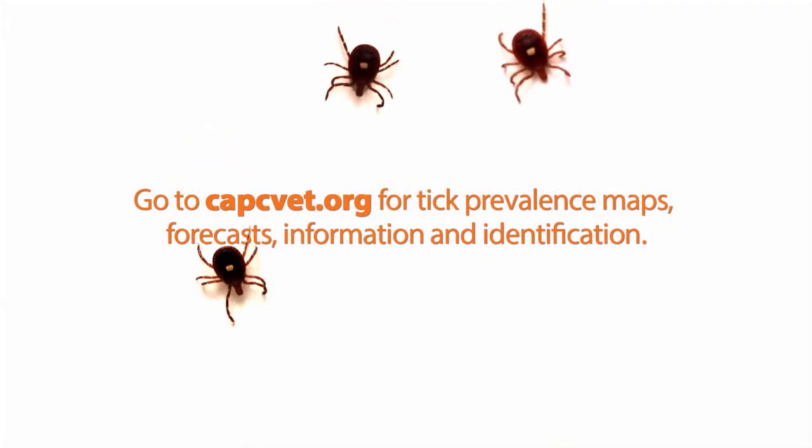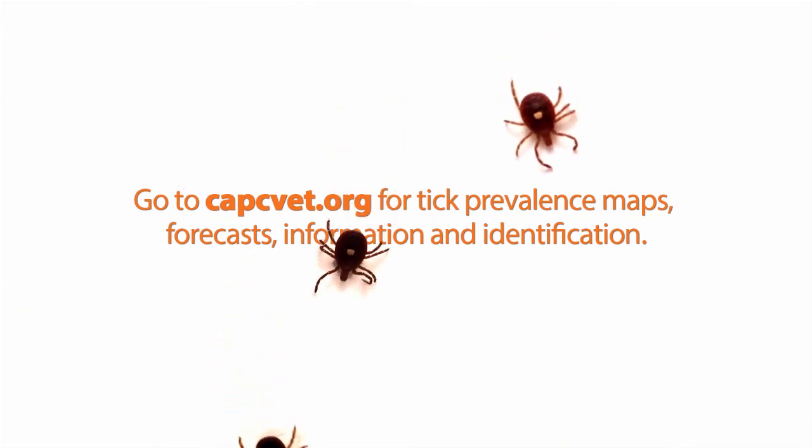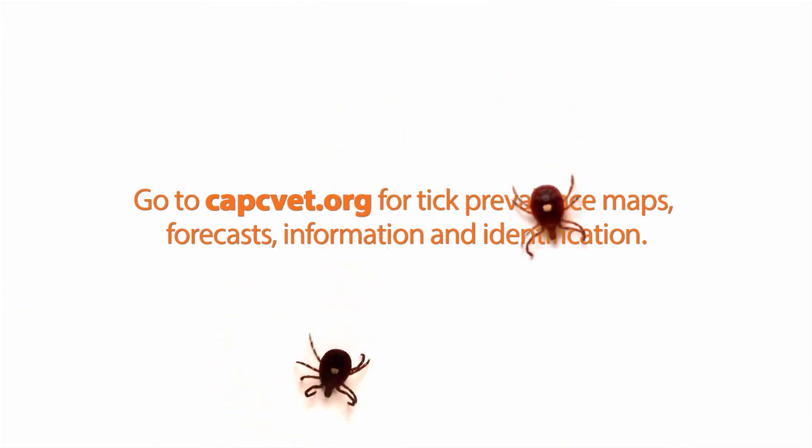There's great information about different ticks, their habitats, and how to identify them on the CAPC website at CAPCVet.org.